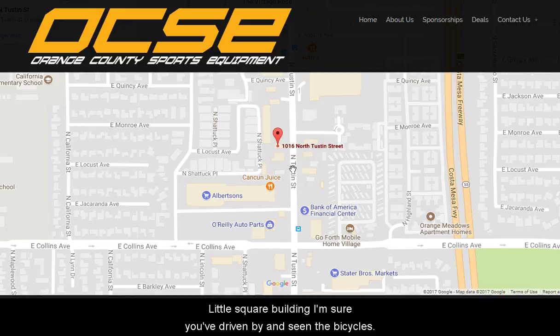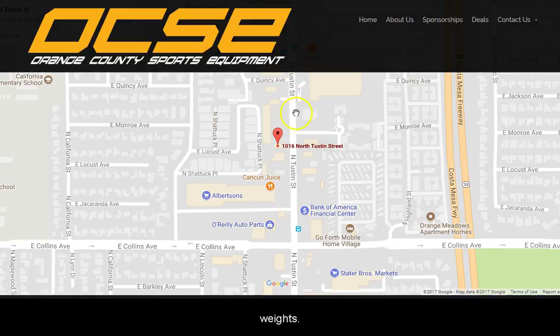It's a little square building, I'm sure you've driven by and seen the bicycles and fun stuff out front. I came across it when I was looking for weights. They've got a lot of used stuff over there and I really couldn't see paying full price for new weights if I wasn't going to stick with it. So I stopped by, and ever since we've been going back.